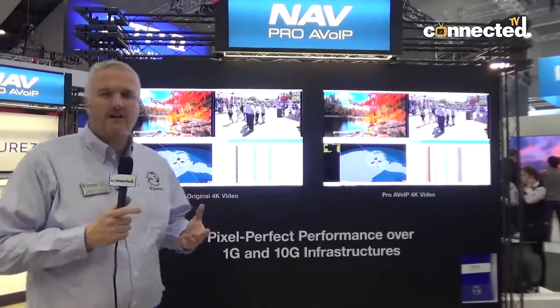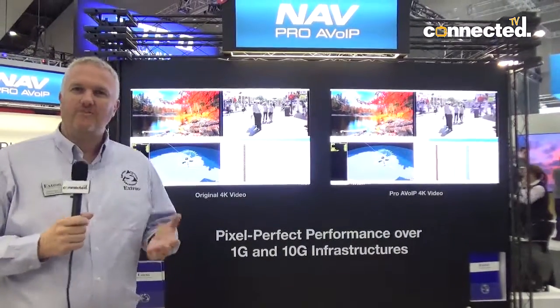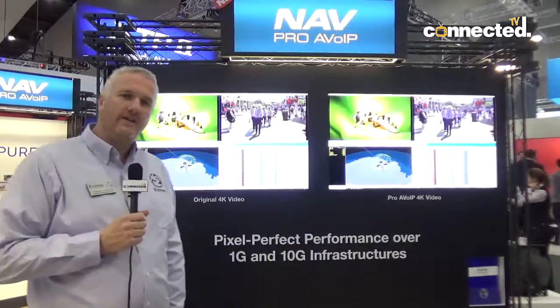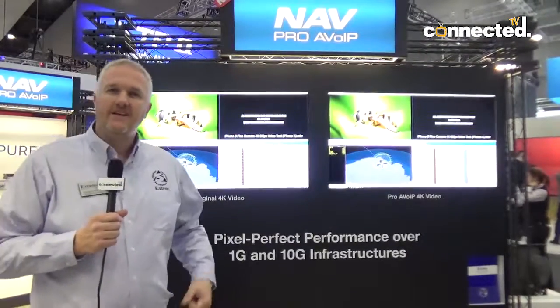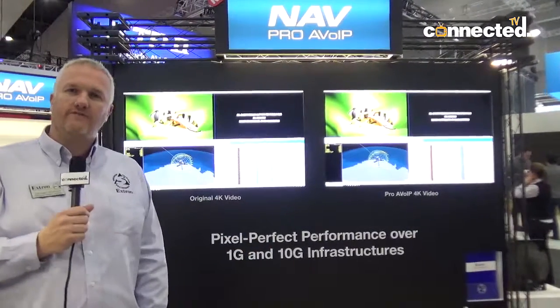NAV is our professional AV over IP solution that allows us to distribute 4K60 4:4:4 content across standard Ethernet protocols. We've got a 1 gig solution on copper and there's also a 10 gig solution on fibre.